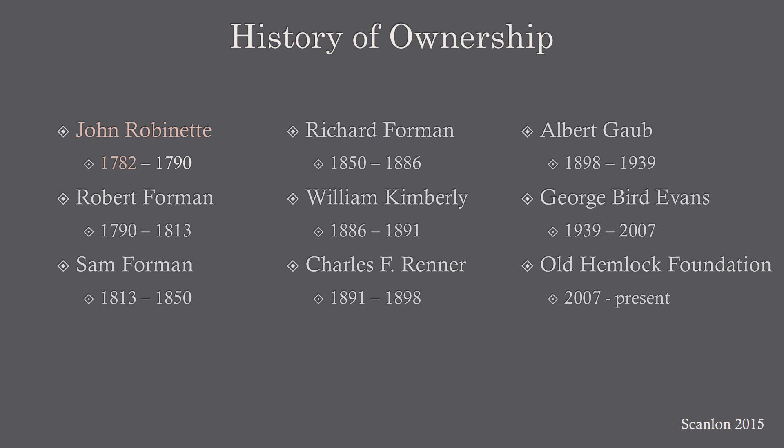Here's what we know about the history of ownership of Old Hemlock House. Through the property's existence, as far as tax records go, there have been nine different entities that have owned this property. The first person to purchase the property was John Robinette in 1782. Because he was the first person on the record books to have ownership over the property, it was assumed that John Robinette built the structure, Old Hemlock House, around the time of 1782. Today we're going to look at some of the pieces of evidence to see if John Robinette did in fact build it.